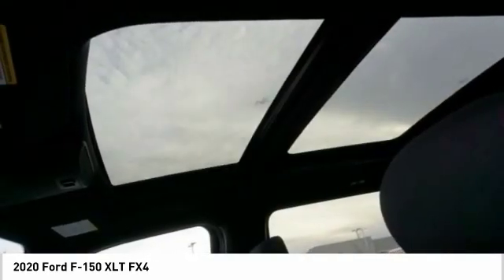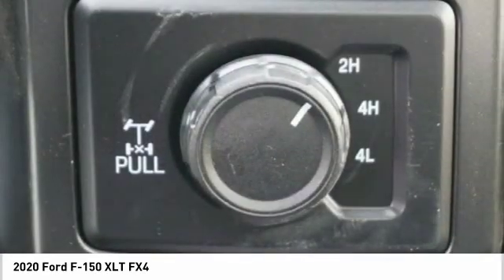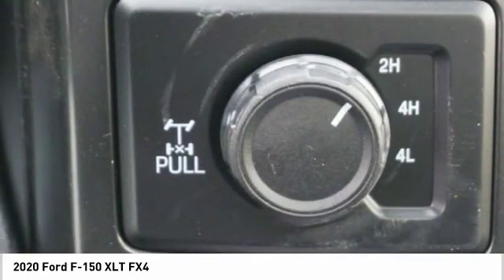Front wheel independent suspension. If affordable style and reliability are what you're looking for, this vehicle couldn't be more perfect. Drive it today.